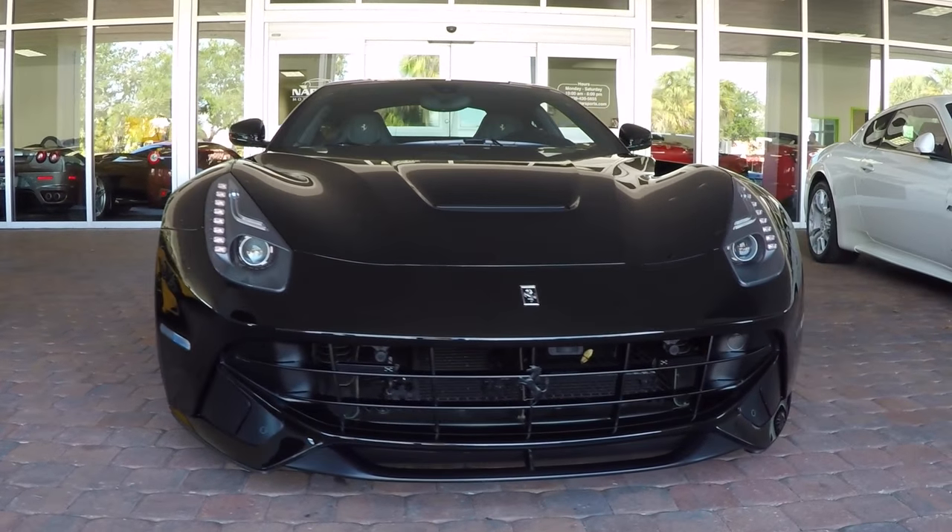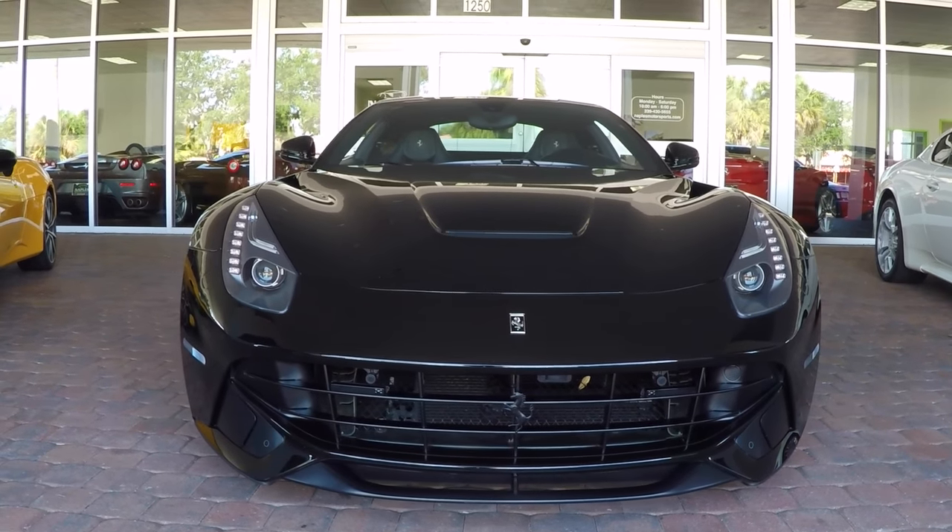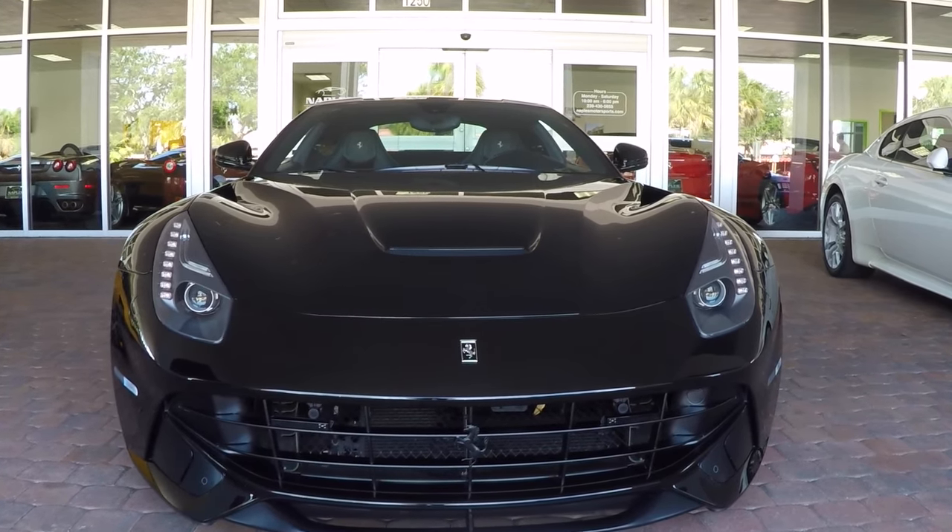Starting up front, you'll notice the ride height of the car. It's got Novatec lowering springs, but it also comes with a lifting suspension to help you in and out of parking lots.